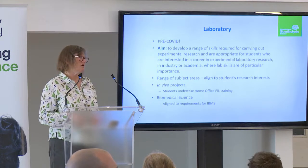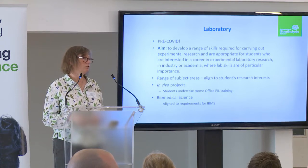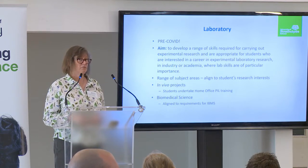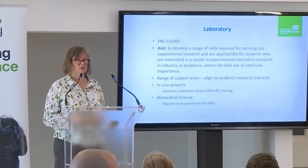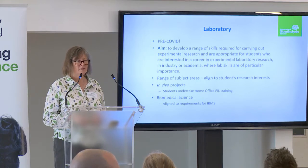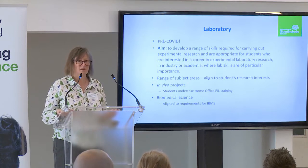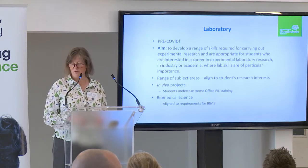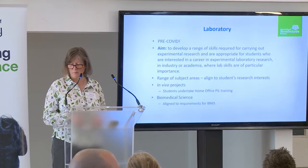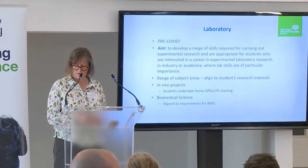Pre-COVID, we were offering our traditional laboratory projects. For the past two years we haven't been able to offer any, because the Scottish government is much more risk-averse — we've only just stopped wearing masks last week. The aims of these projects are to develop the range of skills for carrying out experimental research, and these align to students' research interests.